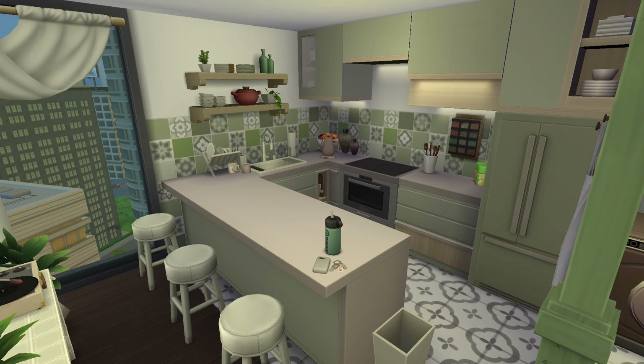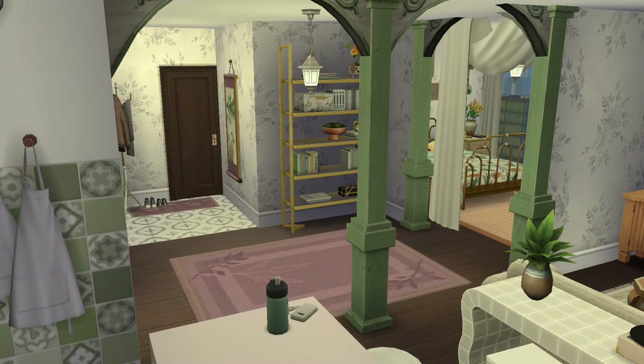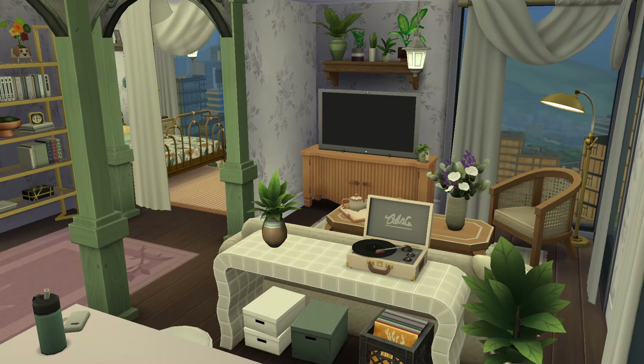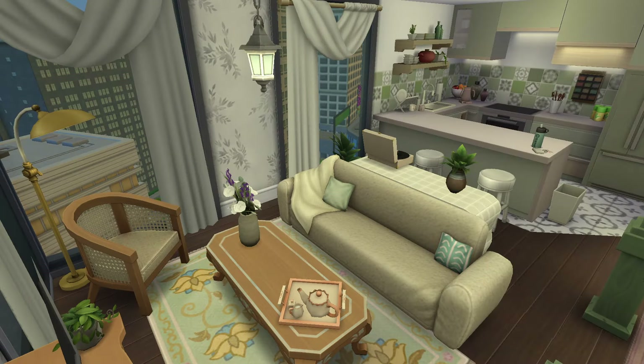Here we can see the kitchen. I added some clutter to make it a little bit more realistic and feel more lived in and not so showroomy. I love how you can see the way everything flows into each other — that's why I didn't add doors. Under that table I added just boxes and that vinyl crate, so you can imagine that's where you keep the records for the record player.